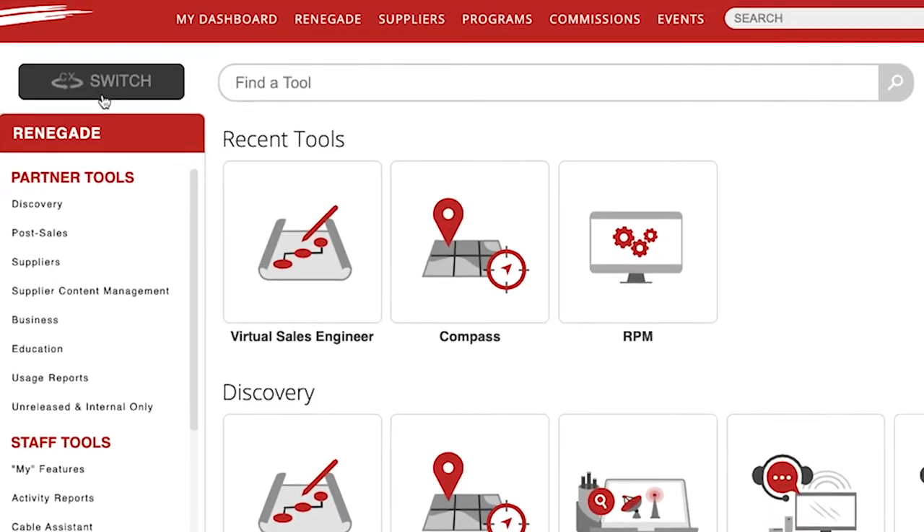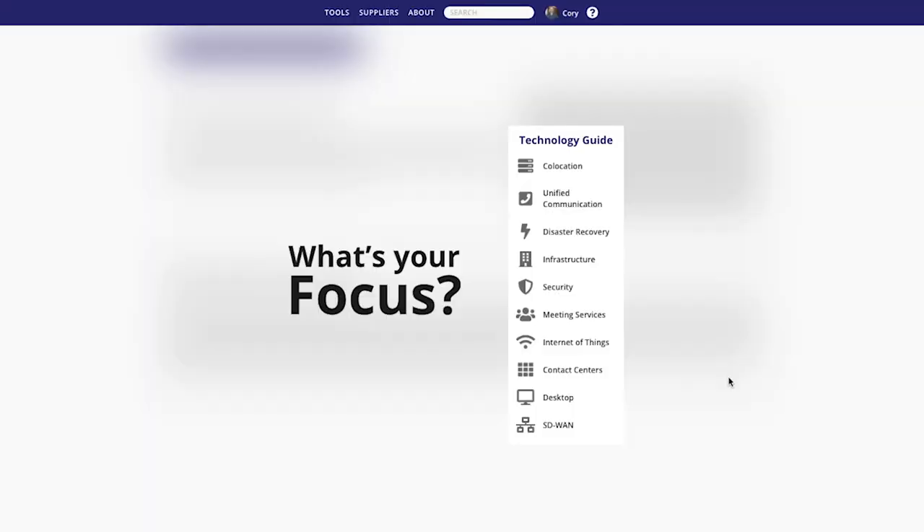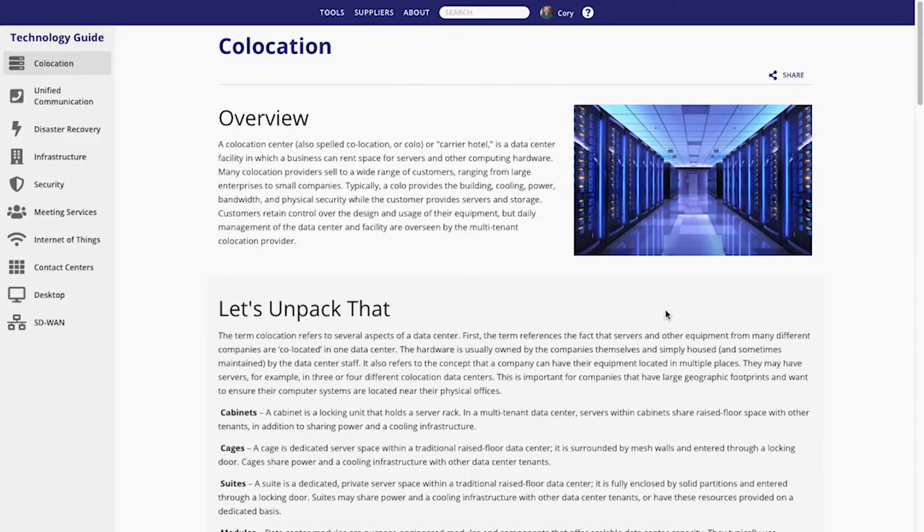Using CX Switch, you can present the Technology Guide directly to your customers, branded with your own logo and brand colors.